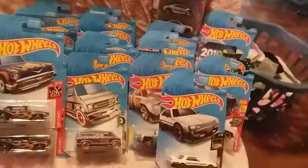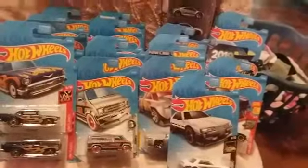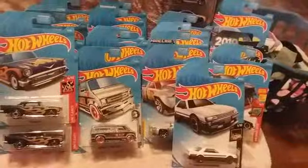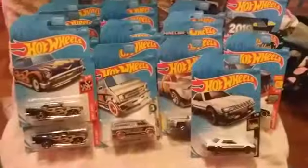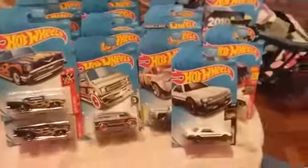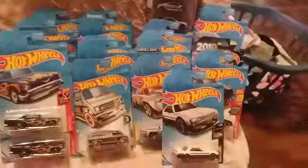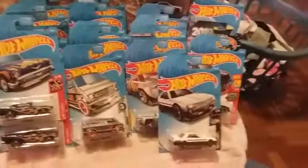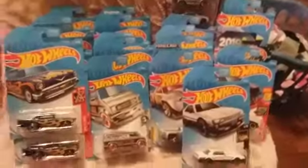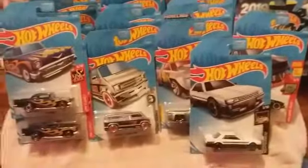Thought this was a nice little haul here. Walmart is stacked completely full of new stuff — they only do this about once a year. Check out this awesome haul I'm about to show you, and I got some special stuff to show you at the end. Let's get to looking!